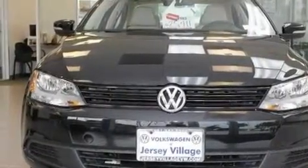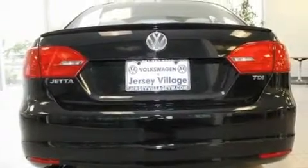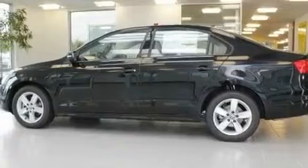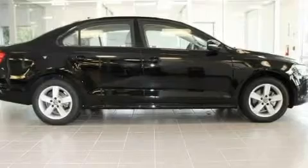Its top features and packages include the appearance package, a power moonroof, cruise control, a CD player, a leather-wrapped steering wheel, a passenger side vanity mirror, a security system, a traction control system, heated front seats, and folding rear seats.